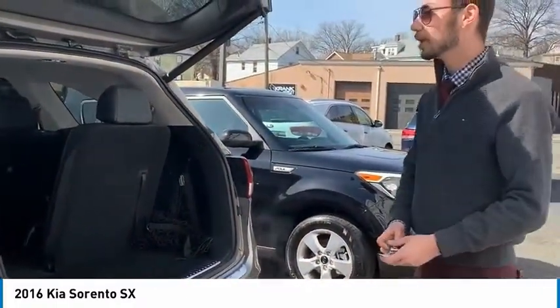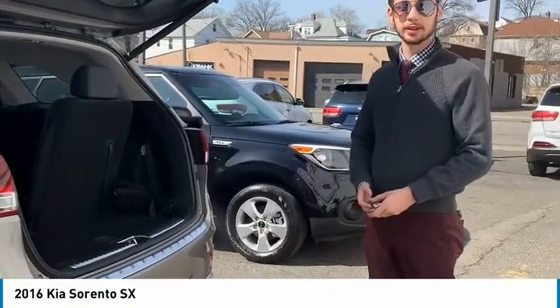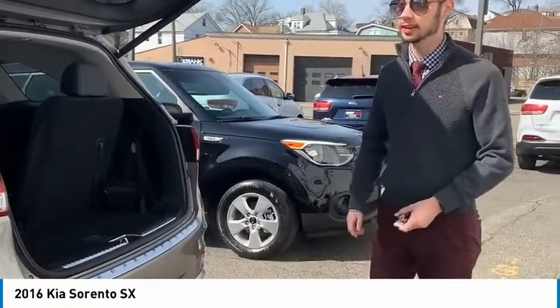So, if you're looking for a great deal on a 2016 Sorento SX, come see Will at Nutley Kia.